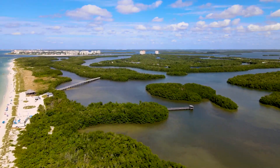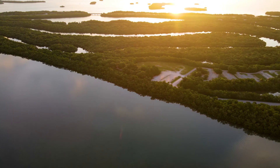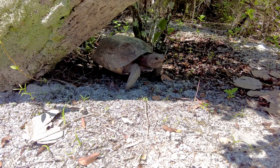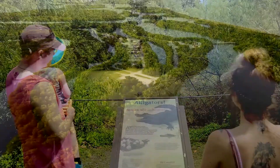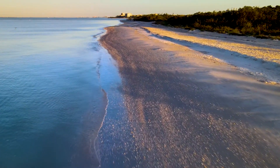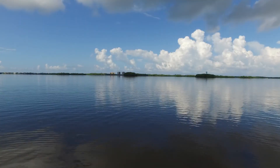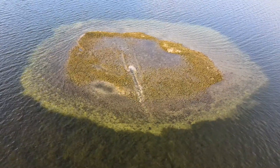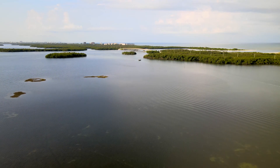Moving past Lover's Key and Inner Key, you have Black Island, where the island is still fringed by mangroves, and we have our maritime hammock. The maritime hammock is really important — that's where a lot of our gopher tortoises live and where a lot of our alligator ponds are. Just like the beaches protect the front side of the island, our aquatic preserve protects the back side, dedicated to protecting coastal and aquatic resources such as mangroves, salt marsh, and oyster reefs.